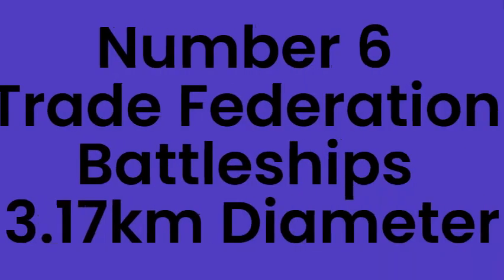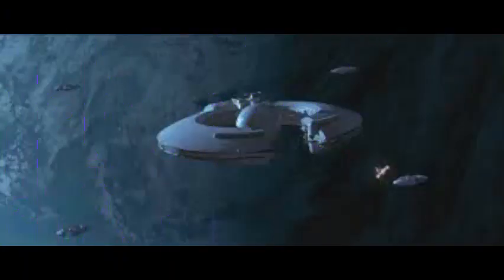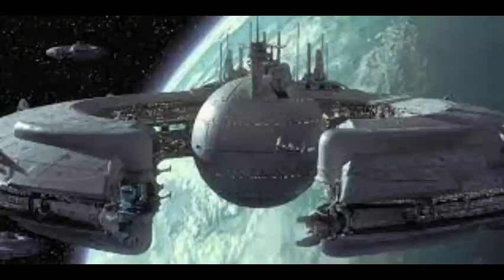Number 6: Trade Federation Battleships, 3.17km. Trade Federation Battleships were battle stations used by the Separatists. They had turbolasers equipped on them and were used mainly for blockades, such as on Naboo and Ryloth during the Clone Wars.